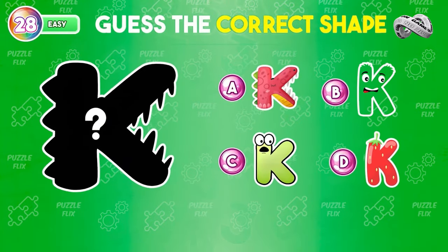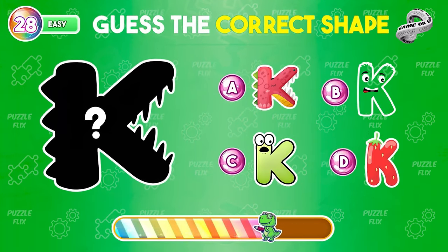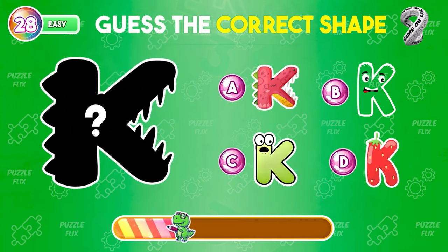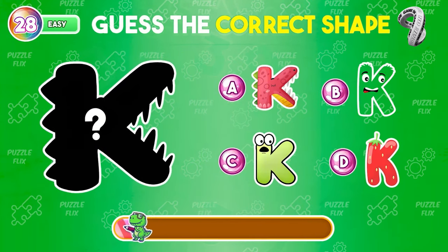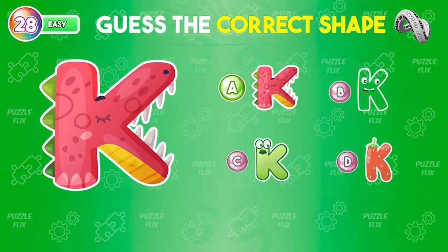Guess the correct shape of this letter. It's a letter K with a dinosaur font.